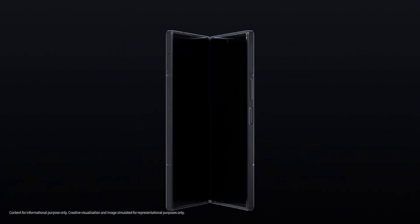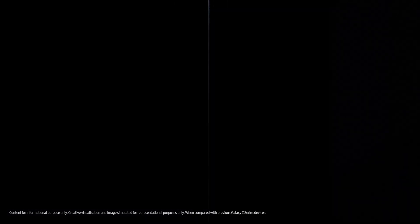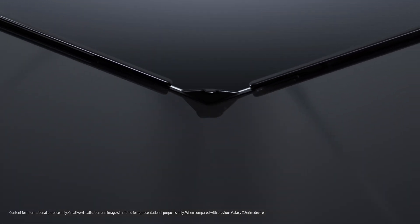The result? Galaxy Z Fold 6 — an ultra-slim, yet incredibly durable device, setting new standards in foldable technology.